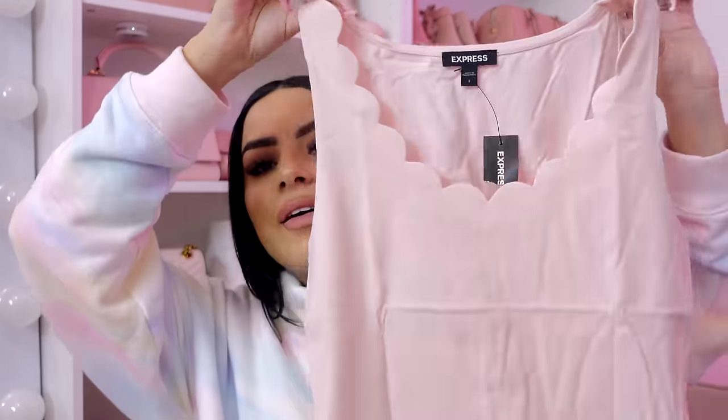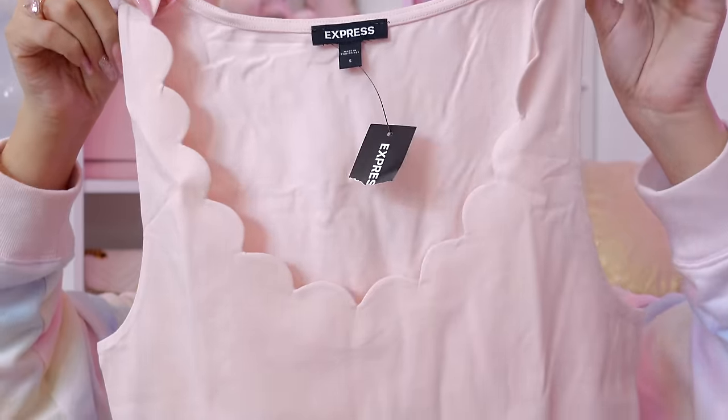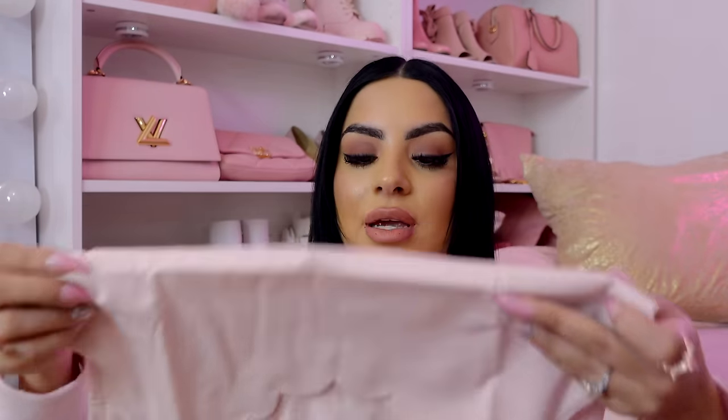There is the next item — oh, this one's double wrapped. That's so cute — look at this cute top, you guys. This is from Express. Look at the little scallops — that is so adorable. You can wear this with literally anything, and with spring and summer coming up this is going to be so cute, like with a tweed skirt or something. Love that top.